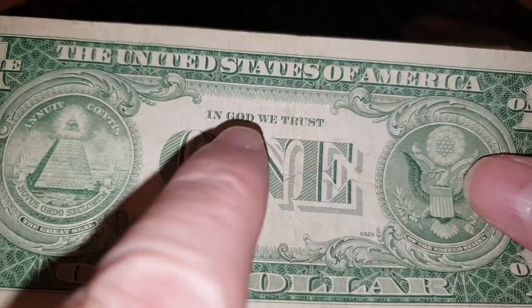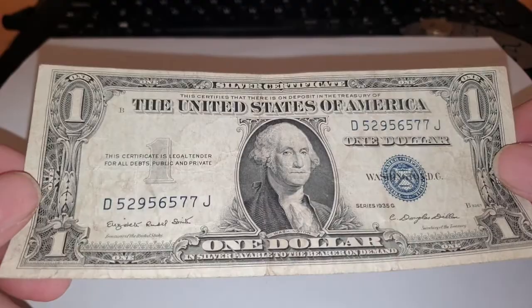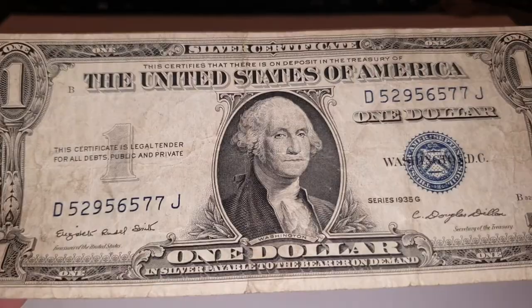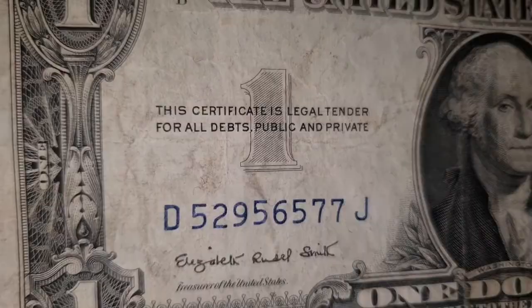Thank you to Jason from Sandman Coins and Collectibles — please check out his channel. He's got an amazing channel and he works hard on it; he's a very knowledgeable guy. I'd like to thank him for sending me this gift. I'm finally getting around to talking about the coins and banknotes I've been sent over the years.